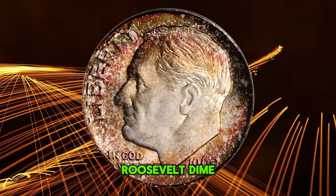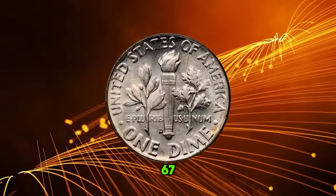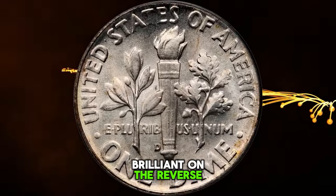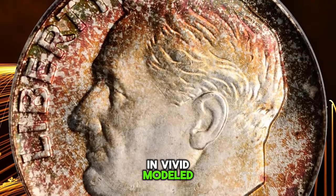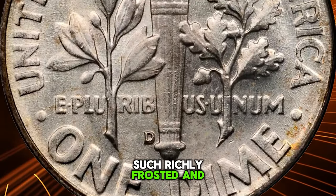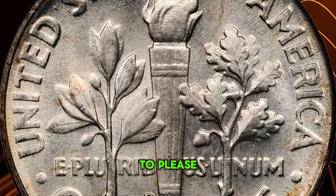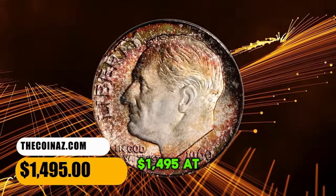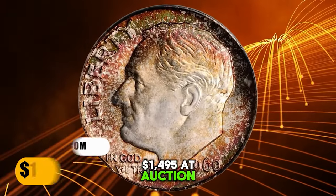Attractively toned 1960 D Roosevelt Dime, graded in mint state 67 full bands by PCGS. Brilliant on the reverse, the obverse is ringed in vivid, mottled, reddish-russet and sea-green peripheral toning. Richly frosted and smooth, this coin is sure to please even the most discerning Roosevelt Dime collector. This low-pop dime fetched a sum of $1,495 at auction.